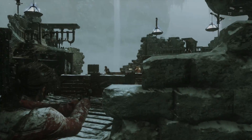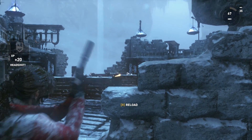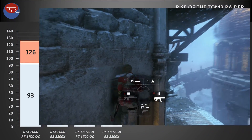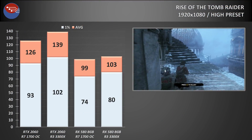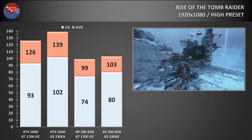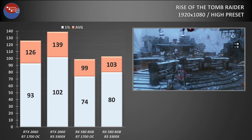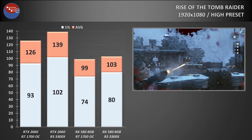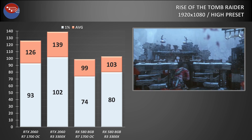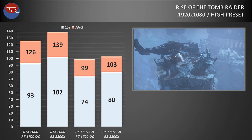Let's kick things off with Rise of the Tomb Raider, a game which caused Ryzen CPUs a few issues at launch due to poor optimisation. Things have improved now though, but it's still a game that favours frequency, and the 4.3GHz boost on the Zen 2 CPU helps push average frame rates 4% higher when using the RX 580, and 10% higher when using something more potent like the RTX 2060. Percentile lows also see a bump, with both the RX 580 and 2060 seeing around an 8-9% boost compared to my overclocked Ryzen 7 1700.